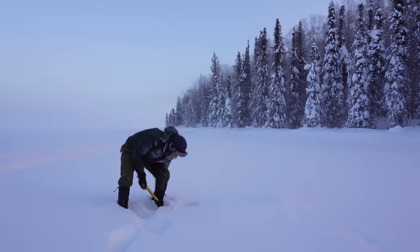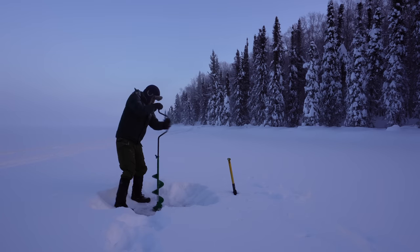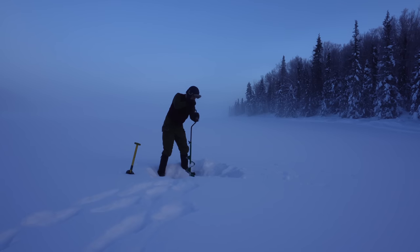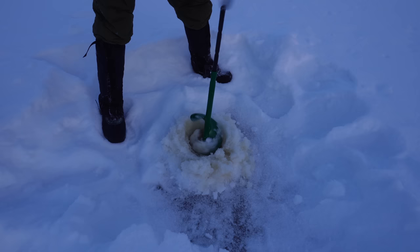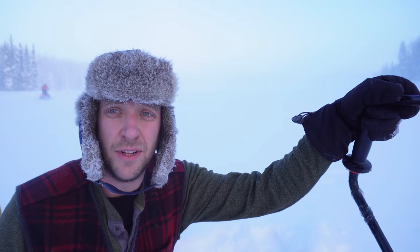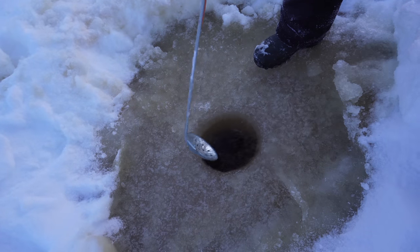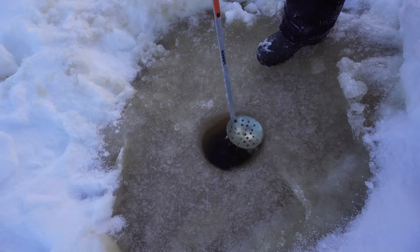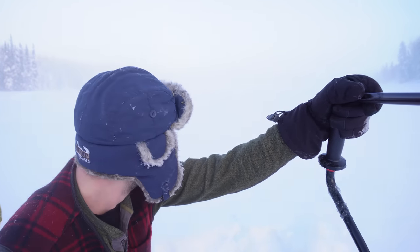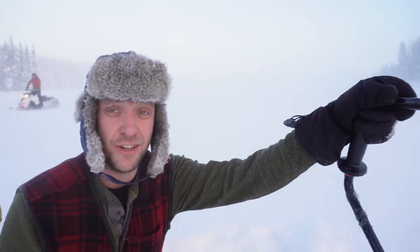All right, I got my first hole punched in the ice. We use this ice ladle to get the chunks of ice out of the hole so we've got a clean shot down into the water. Sounds like Steve's sled isn't running good — sounds like it's running on one cylinder or something. That's not good, so this might turn into a different kind of adventure today. We'll see.